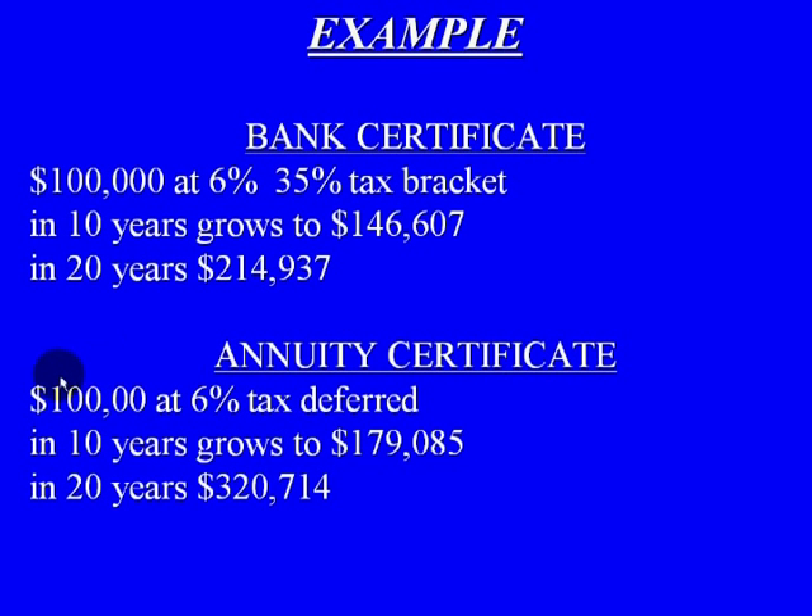With an annuity, that same investment amount of $100,000 at a 6% interest rate — however, the major difference here is instead of being at a 35% tax bracket, we are deferring our taxes. So in 10 years, that $100,000 grows to $179,085. And in 20 years, it grows to $320,714.